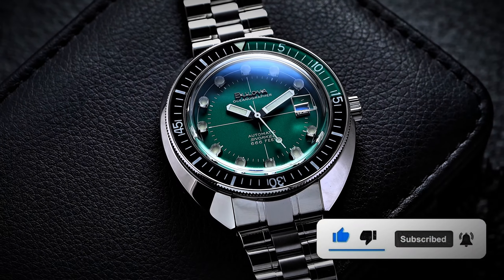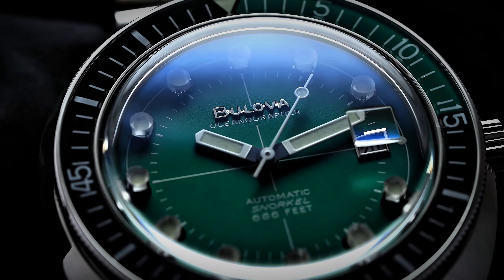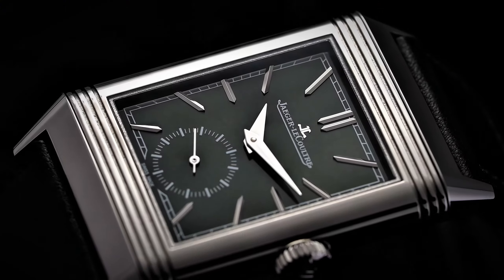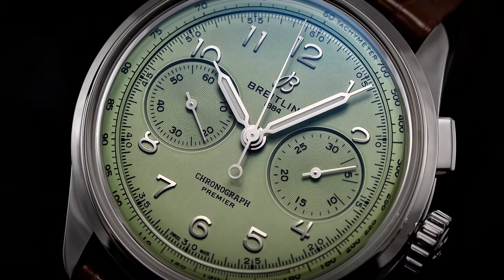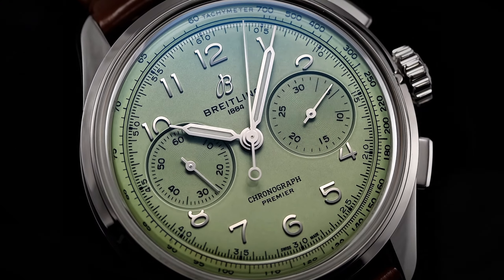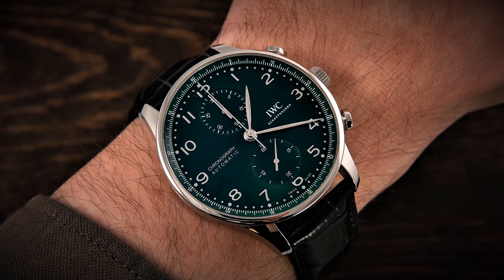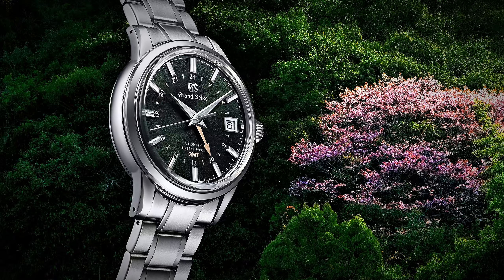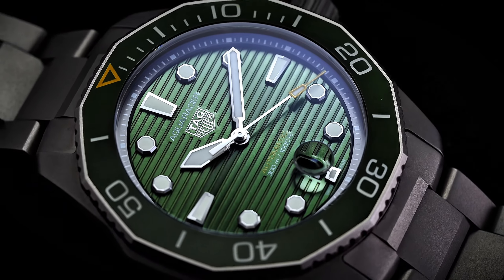But the real question is: will it continue to dominate throughout the year? With Watches and Wonders right around the corner in April, we're in for a treat. I'm eagerly anticipating what green-inspired touches will debut next, and what other colorful accents we can expect to see. The beauty of the watch world lies in its ever-evolving nature. Trends come and go, but the allure of a timeless timepiece never fades. From the subtle sophistication of Bell and Ross to the bold innovations of Hublot and beyond, green dials are proving to be the must-have accessory of the year. Once you add a green dial timepiece to your collection, you'll wonder how you ever lived without it.